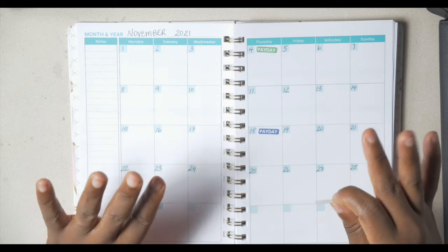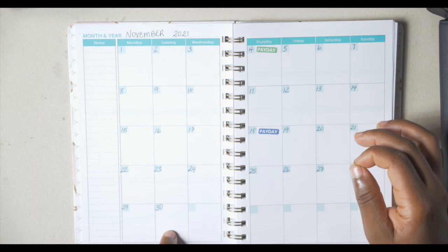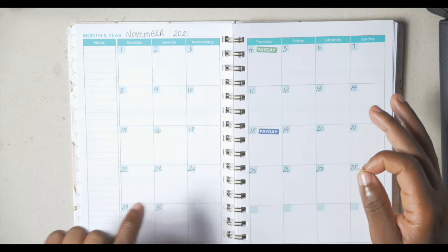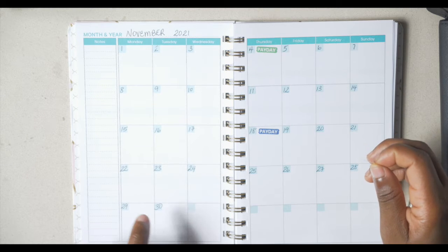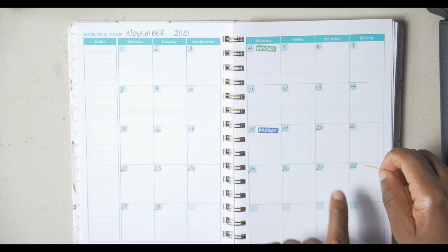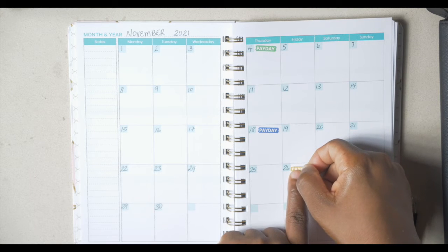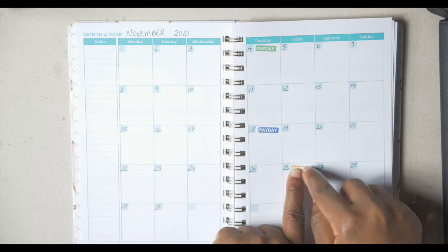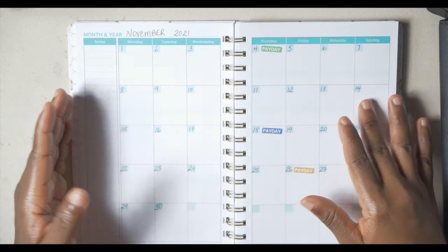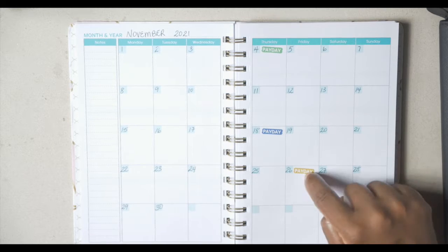Here's a little trick: if the last day ends on a weekend, it would be three days before the end of the month. So payday should be on the 26th of November for him — it's usually three days before the end of the month. Since that day ends on a weekend, they would push it to Friday.